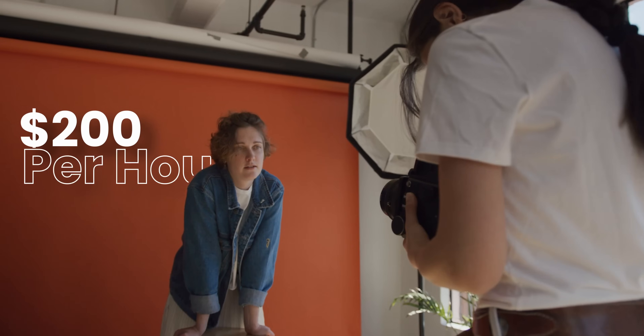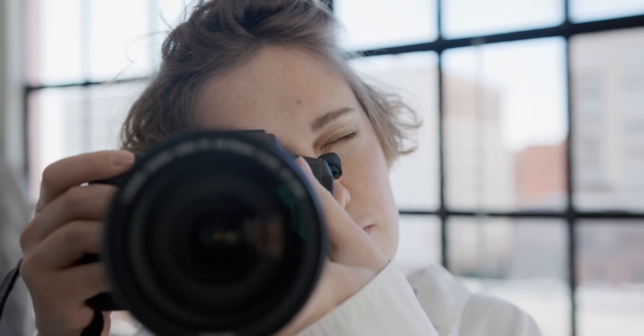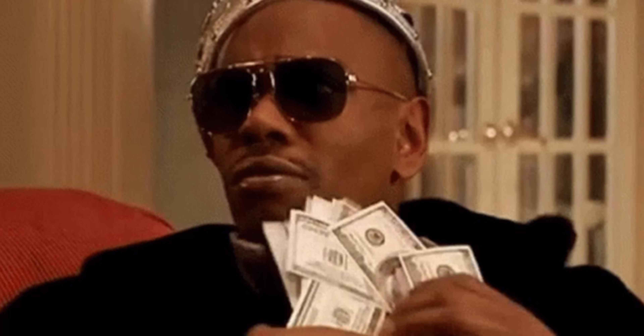A photo shoot easily earns $200 and takes about an hour. You're already making $200 an hour. So why isn't the math on your side? Why aren't you balling out of control right now?